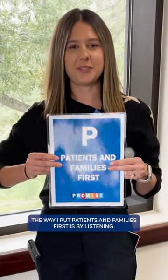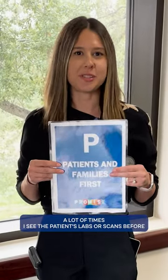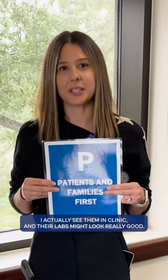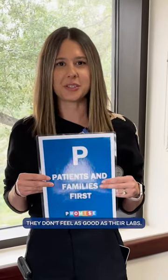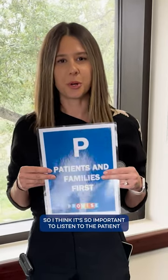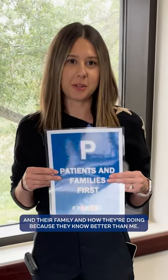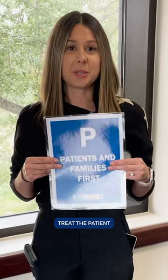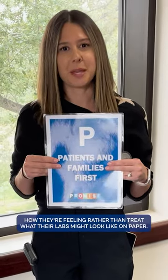The way I put patients and families first is by listening. A lot of times I see the patients' labs or scans before I actually see them in clinic, and their labs might look really good, but when I see them in clinic they tell me they don't feel as good as their labs look. So I think it's so important to listen to the patient and their family and how they're doing, because they know better than me. It's better to treat the patient on how they're feeling rather than what their labs might look like on paper.